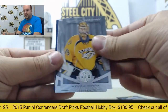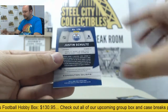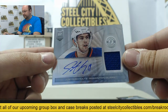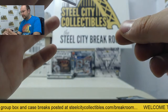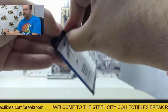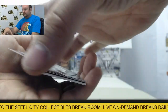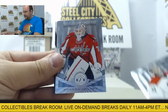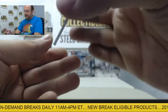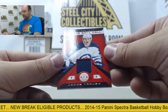Next up: Pekka Rinne, Jordan Eberle, Jason Spezza, Emerson Etem. Then we have an autographed jersey swatch from Justin Schultz. And the final pack — cards from Cam Ward, Braden Holtby, RJ Umberger, Carl Soderberg. And we have a jersey swatch from Jakub Trouba — Rookie Roll Call jersey swatch.